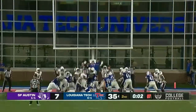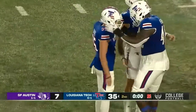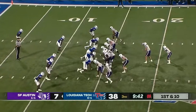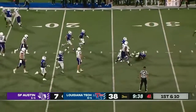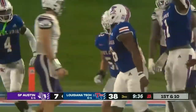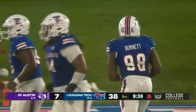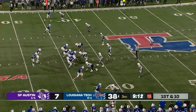Jacob Barnes strikes the short field goal. Stephen F. Austin in the red zone with its opening possession — but a misplay, a fumble, and a takeaway. That was extraordinary defensively — absolutely extraordinary. Better to score with the first possession of the third quarter.